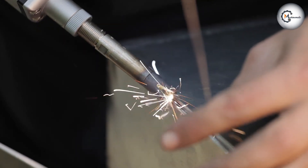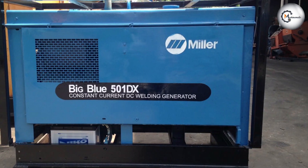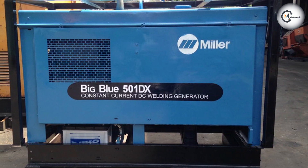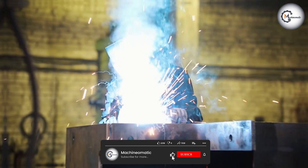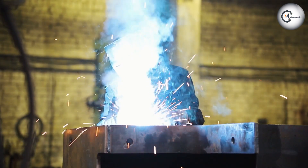We hope this video has provided valuable insights into the differences between constant current and constant voltage welding machines. If you have any further questions or comments, please leave them down below. And don't forget to like, share, and subscribe to our channel for more videos. Thank you for watching, and until next time, Happy Welding!